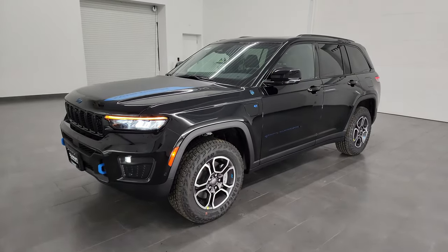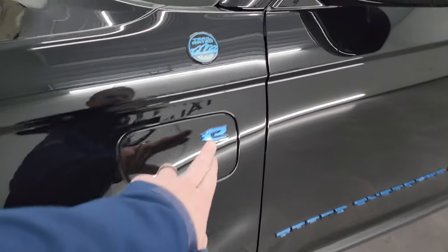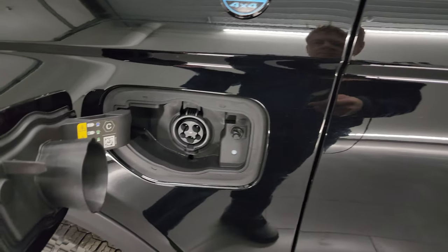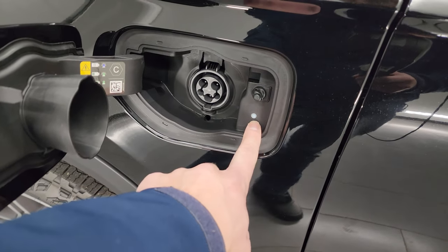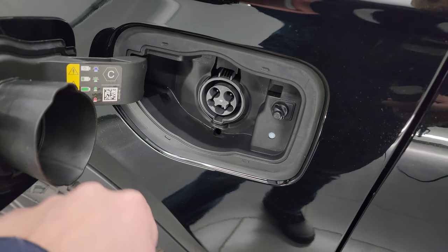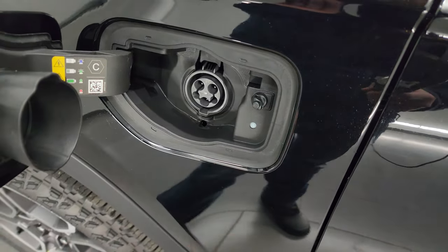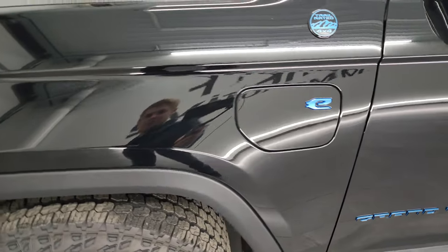One thing to note: the charging port is located here on the exterior. You simply plug in, and the indicator light tells you whether it's charging, fully charged, or if there's a connection problem.